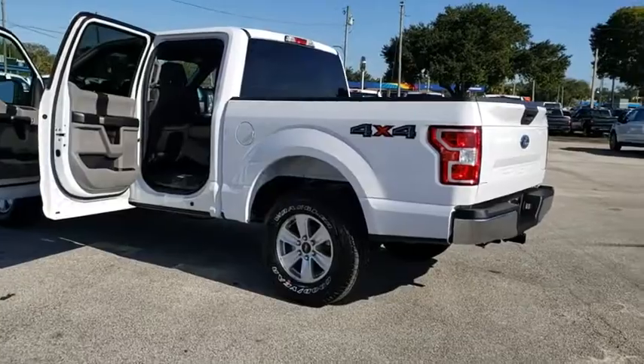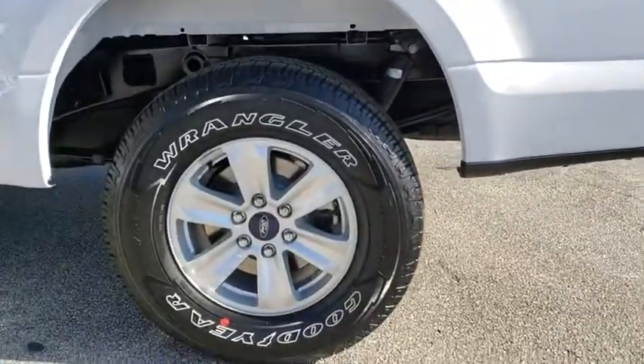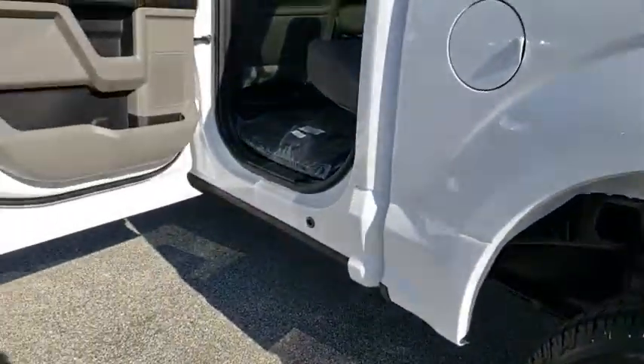Panic alarm, tachometer, tilt steering wheel, driver vanity mirror, passenger vanity mirror, speed control, radio data system. Come see the car for yourself.